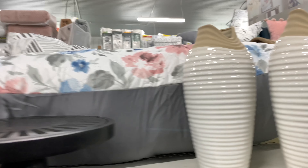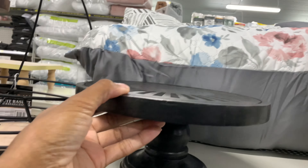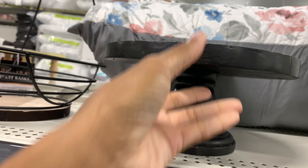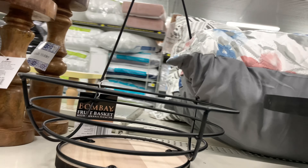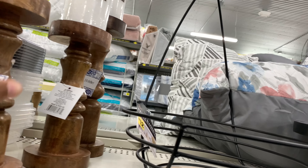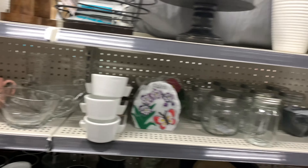Those are cute vases right there. I like that little detail right here. This is a cake stand for $12. Fruit basket. $12 candle holders, $8, and that's some nice stuff in here — it's really nice.